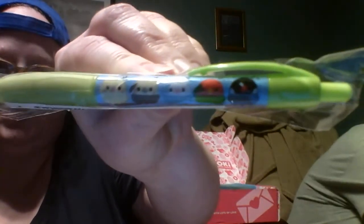So the first thing here is a pen, and it has little birdies on it. This is the first day of school crate.